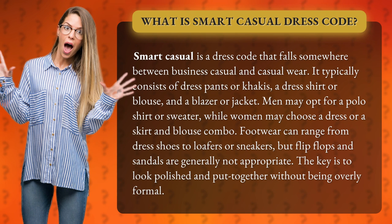Men may opt for a polo shirt or sweater, while women may choose a dress or a skirt and blouse combo. Footwear can range from dress shoes to loafers or sneakers, but flip-flops and sandals are generally not appropriate. The key is to look polished and put together without being overly formal.